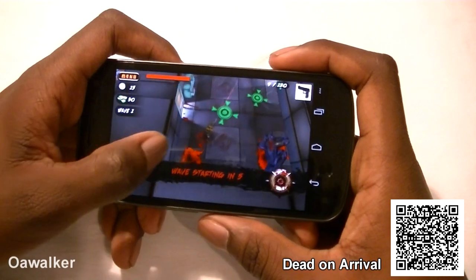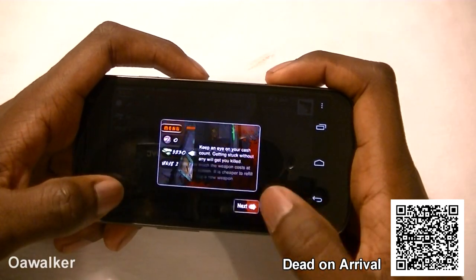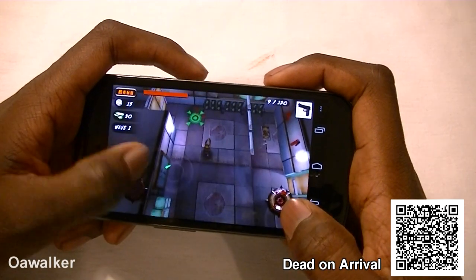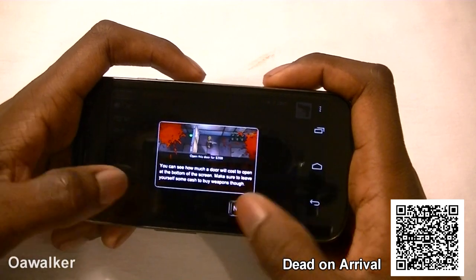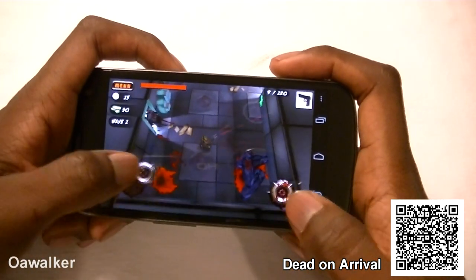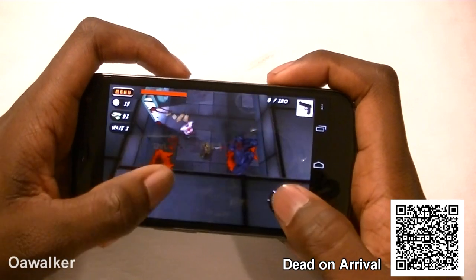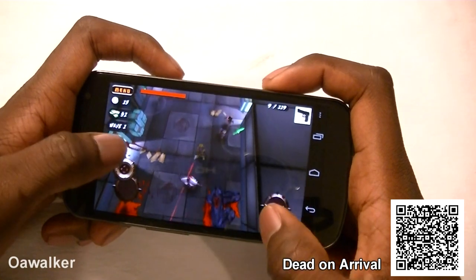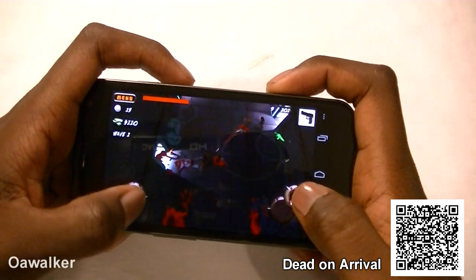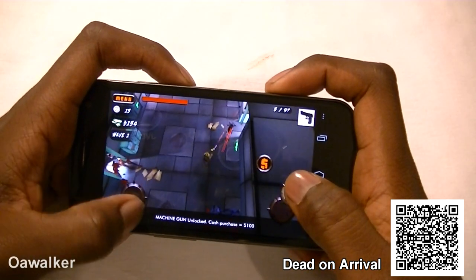The next application is Dead on Arrival, a really good and graphically intense game. It's like a zombie shooter — you have different waves of zombies coming at you, money to buy and upgrade your weapons, and doors to progress to the next room. You use the right analog stick to fire and the left one to move around. The graphics are very nice, with good blood effects, and it looks great on screen.